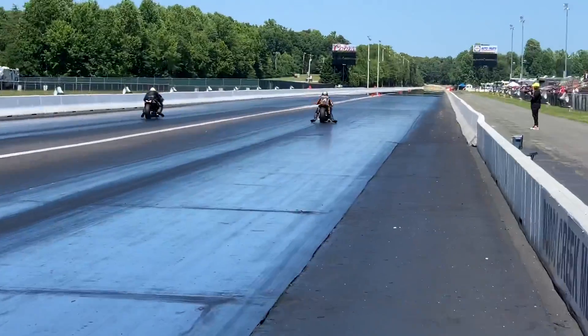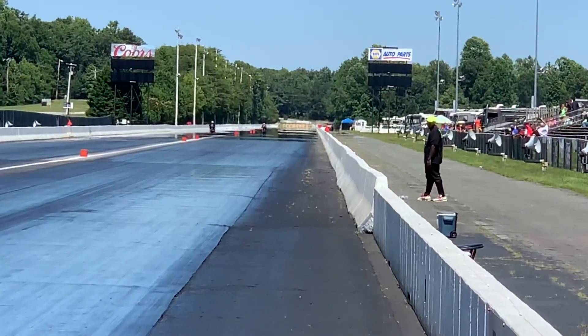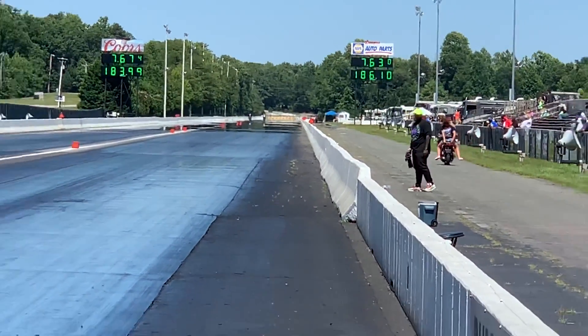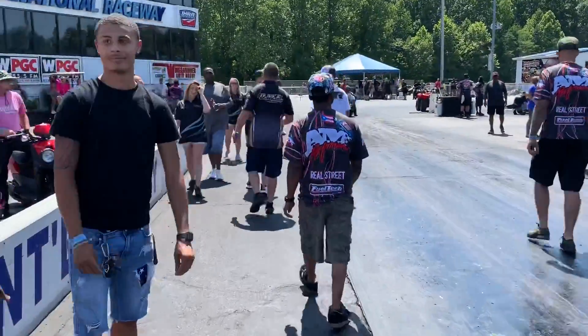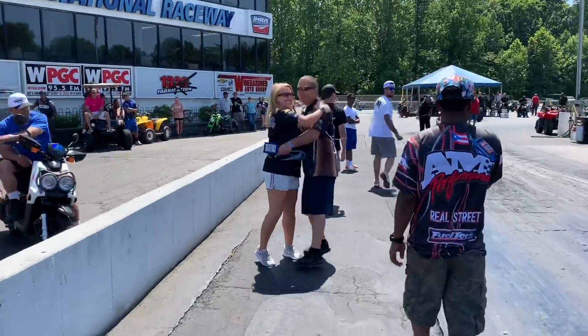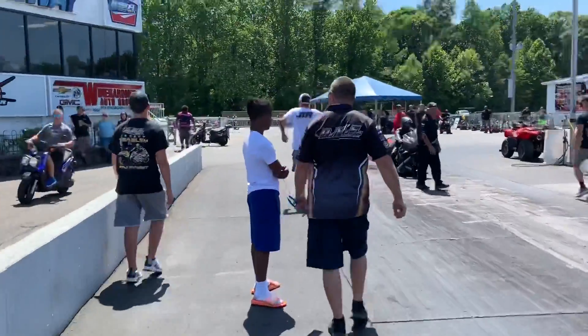We're even off the line — we've got a drag race. The Kawasaki and Suzuki bar-to-bar at the eighth, bar-to-bar at 1,000 feet. Who will it be? Win like Jeremy Teasley — 7.63 takes out a 7.67. The GSX-R1000 is going to the final round. Father Crow Teasley loves it.